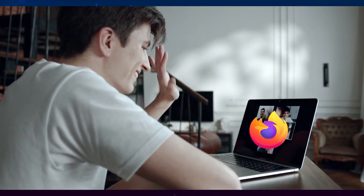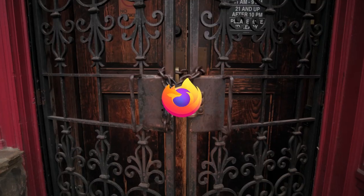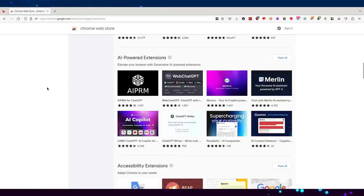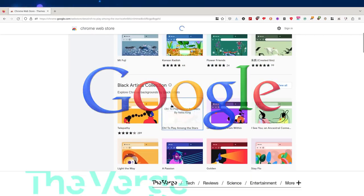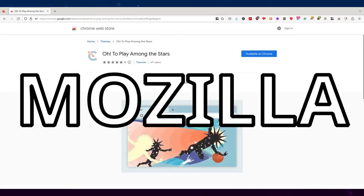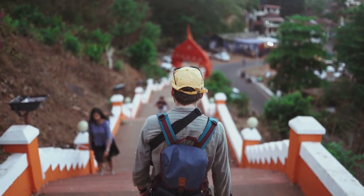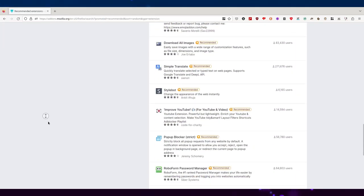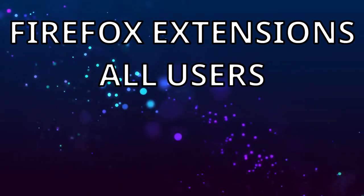It has now become my browser of choice on both my PC and my mobile, and it is also one of my password managers. Still, I must admit that, just like most things in life, it is not perfect, what with Google still being the default search engine. However, we can reach closer to perfection using the extensive amount of extensions available for the open source web browser. So, let's begin with the Firefox extensions I think all users should use.